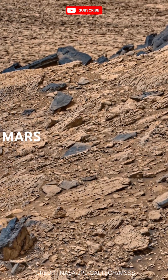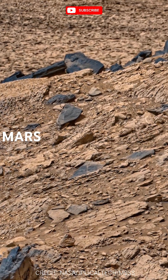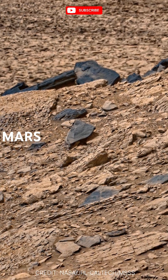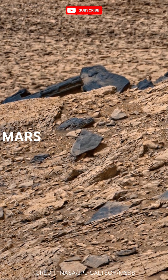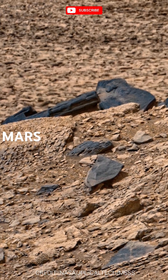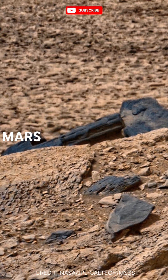Mars, composed primarily of iron oxide, giving it that iconic red hue, has a history etched in its dusty surface. Ancient riverbeds and volcanic formations hint at a once active and potentially habitable past. And who knows, perhaps beneath the surface, remnants of an ancient civilization still await discovery.